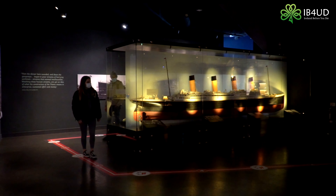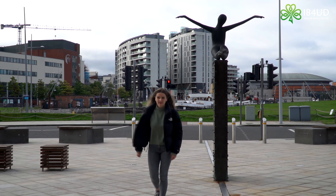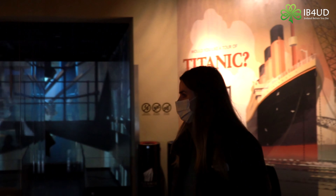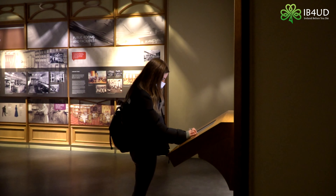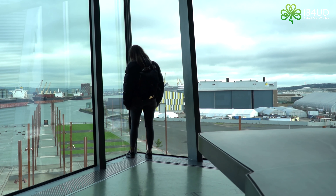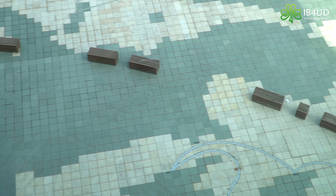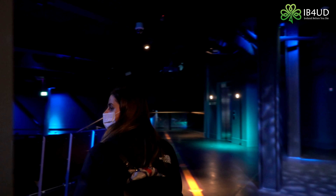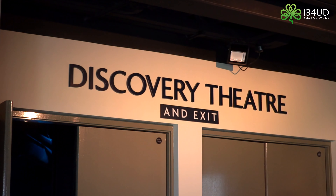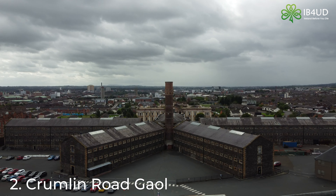Titanic Belfast even tracks the ship's impact on popular culture, as well as modern innovations in shipbuilding and ocean exploration up to the modern day. First opened in 2012, this incredible attraction has already won numerous awards, including the title of the world's leading tourist attraction in 2016. With thousands of tourists travelling to the city simply to visit this incredible exhibition, Titanic Belfast is a must while in the city.